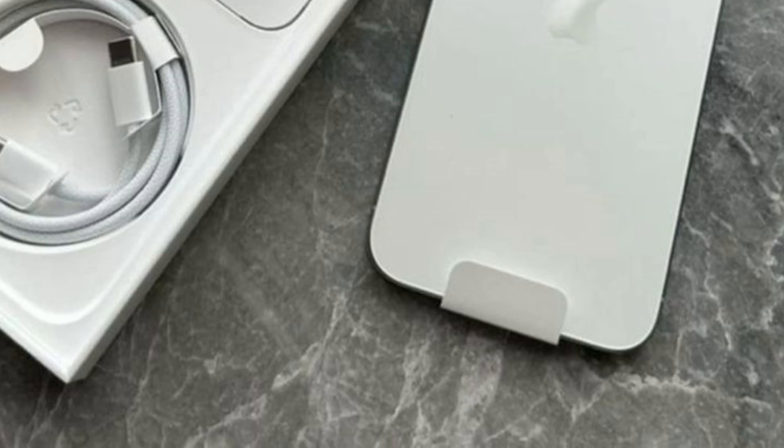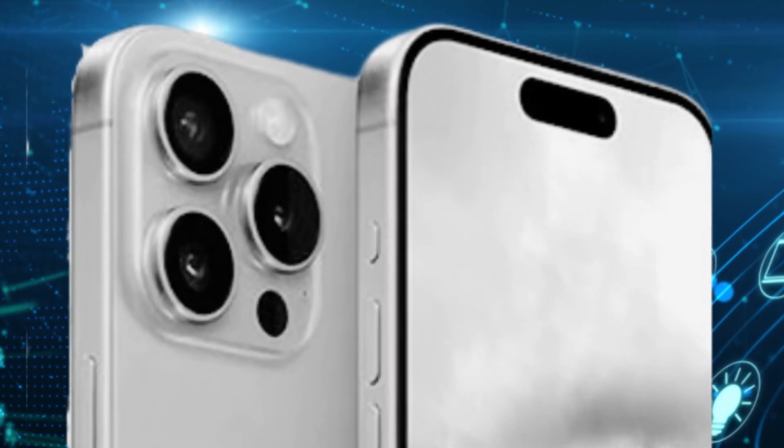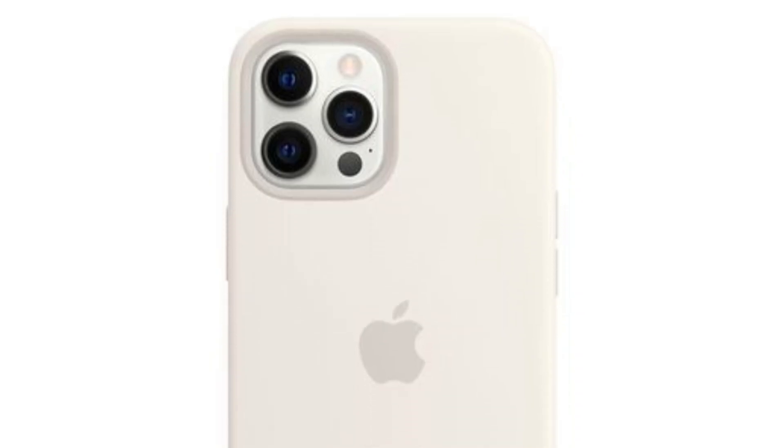The speculation that the iPhone 16 Pro will inherit the 5x telephoto lens from the iPhone 15 Pro Max seems more credible now. This lens will allow for better zoom capabilities and improved photo quality, making the iPhone 16 Pro a strong contender for photography enthusiasts.